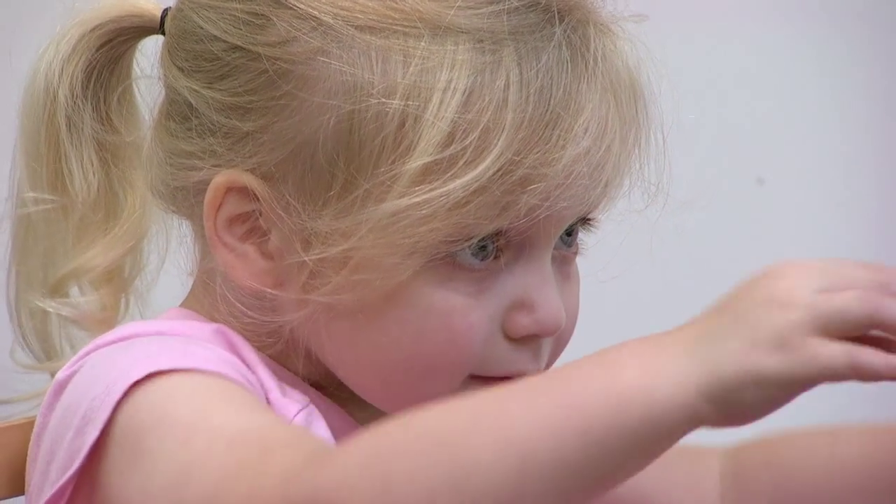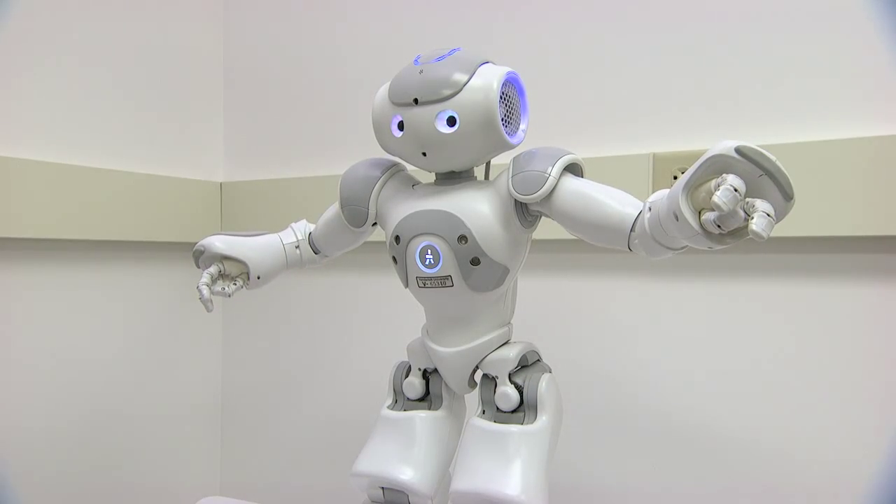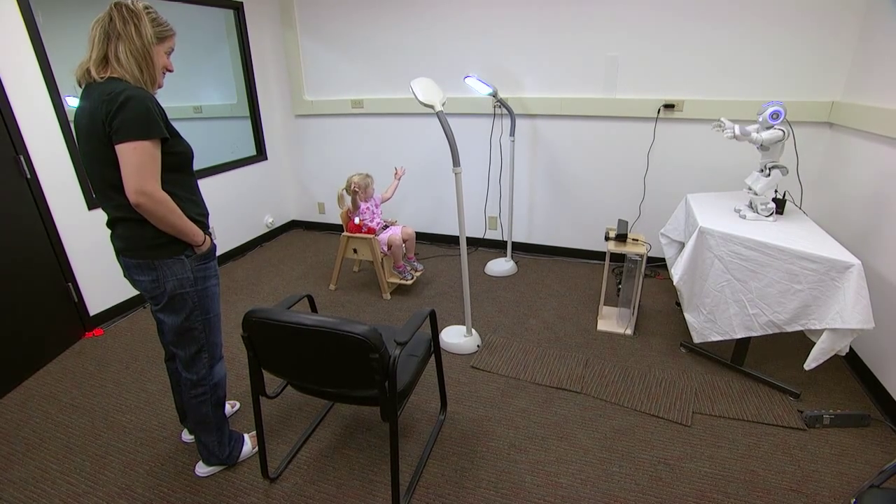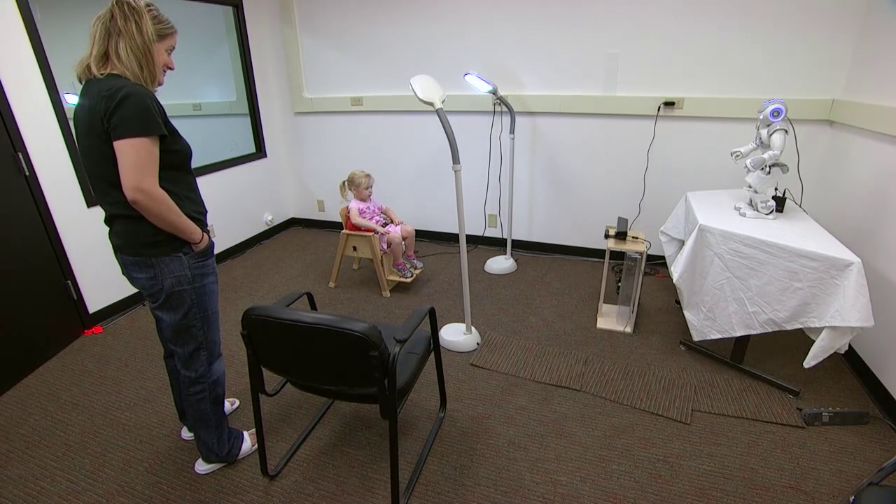The robot must be able to understand the real-time need of the child — not only how well he or she is performing, but how well he is enjoying the activities.